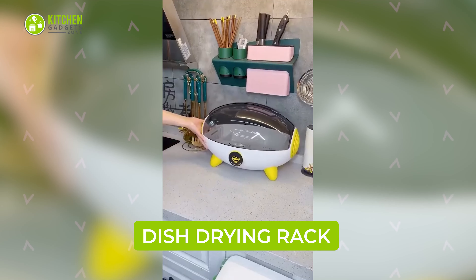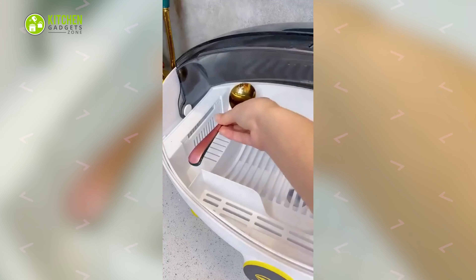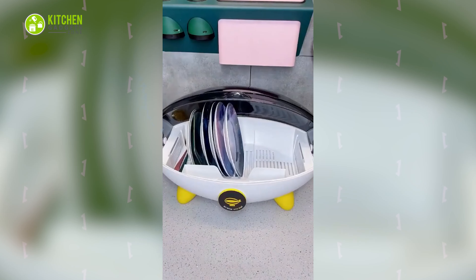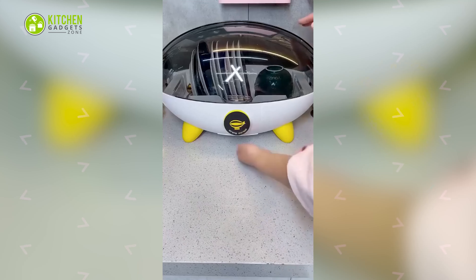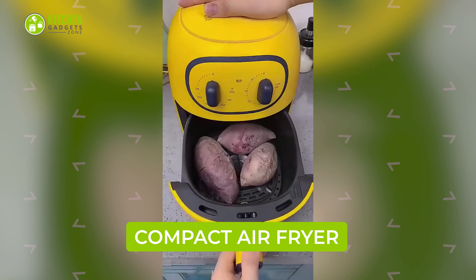Meet the capsule-shaped drying rack that dries freshly cleaned utensils and dinnerware. This cute drying rack resembles a mini UFO, and holding cutlery, plates, bowls, and chopsticks will be totally convenient.